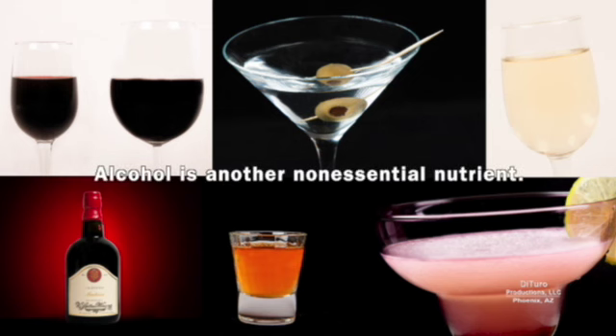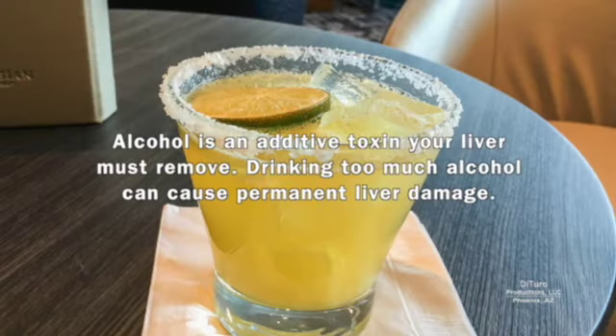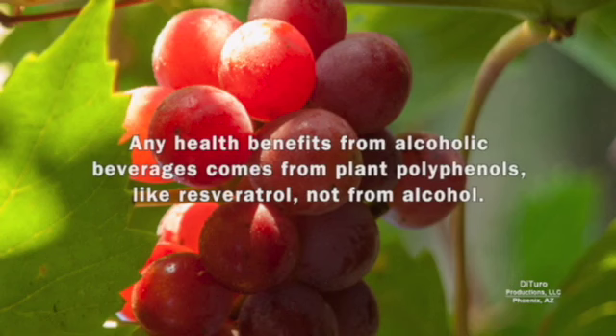Alcohol is another non-essential nutrient. Alcohol has 7 calories per gram, second only to fat. Alcohol is an addictive toxin your liver must remove. Drinking too much alcohol can cause permanent liver damage. Any health benefits from alcoholic beverages come from plant polyphenols like resveratrol, not from alcohol.